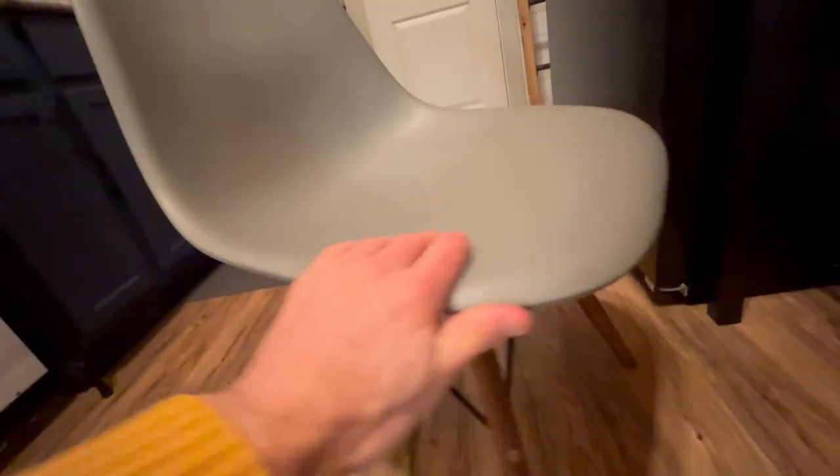We've got these really nice modern dining chairs — two of them right here. These look really cool, and here's the setup we've got going on underneath. I like all the little detail going on.